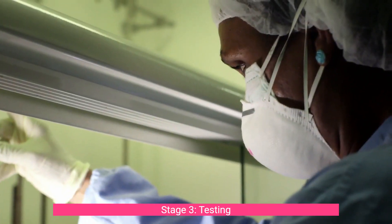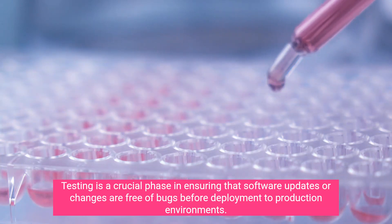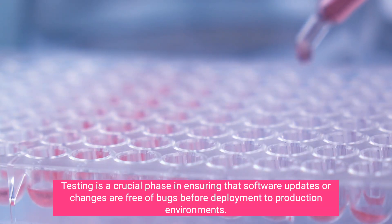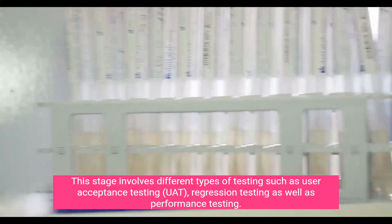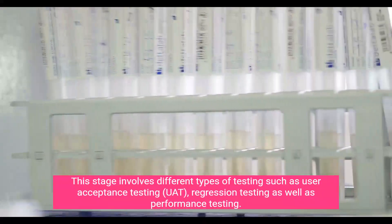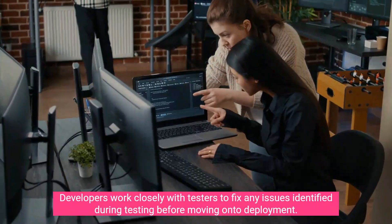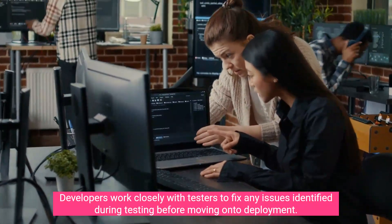Stage three: Testing. Testing is a crucial phase in ensuring that software updates or changes are free of bugs before deployment to production environments. This stage involves different types of testing such as user acceptance testing (UAT), regression testing, and performance testing. Developers work closely with testers to fix any issues identified during testing before moving on to deployment.